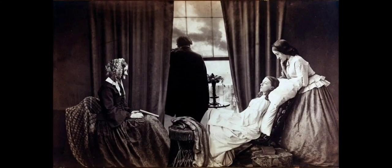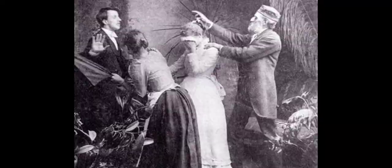Life expectancy was only in the mid-40s, so it was pretty common for you to lose a loved one or several loved ones during your lifetime. Mourning jewelry was a symbol to society that you had recently lost a loved one, so it was very common for people to have these items in their wardrobe.